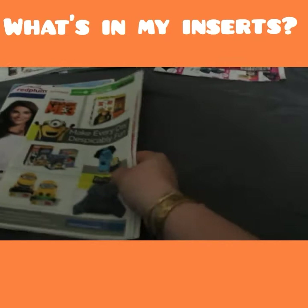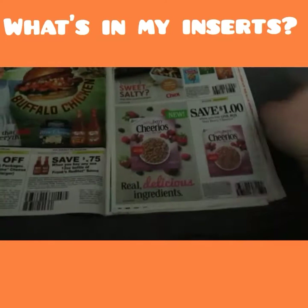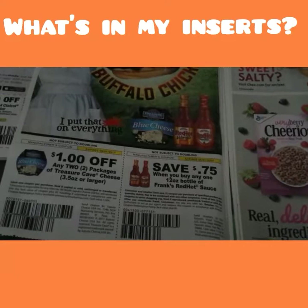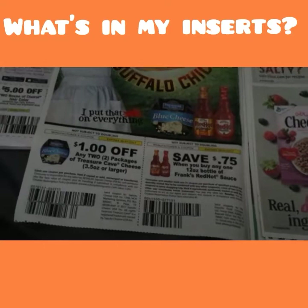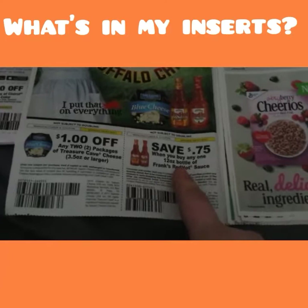We'll start with the Smart Source. We have a Despicable Me ad — just letting you know Walmart has all these cute things. Then we have some Frank's Red Hot — a dollar — and two Treasure Cave cheese coupons; looks like the blue cheese is what they're advertising, three-and-a-half ounce or larger.